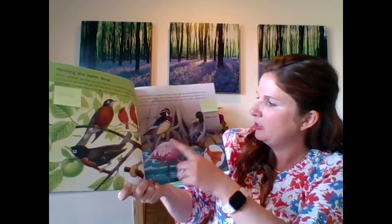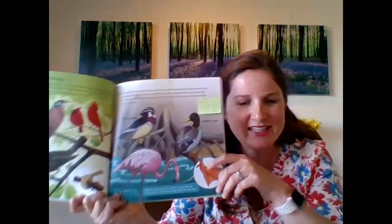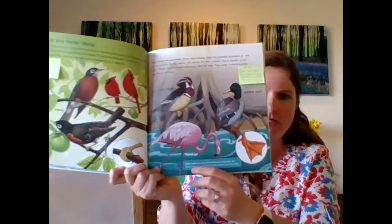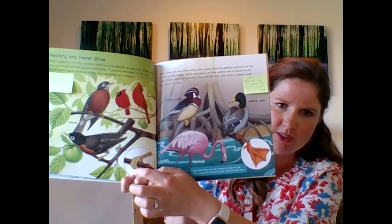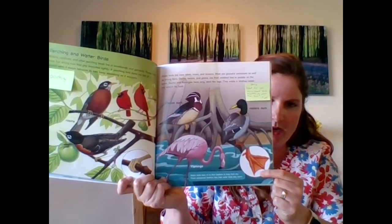Water birds live near lakes, rivers, and oceans. Most are graceful swimmers as well as strong flyers. Ducks, swans, and geese use their webbed feet to paddle on the water. Storks and flamingos have long stick-like legs — they wade in shallow water and search for food. So there's a wood duck, a mallard duck, and a flamingo. Water birds have oil on their feathers to keep them dry. These waterproof feathers also help water birds stay warm. Have you seen a duck in the water where the water just kind of beads and rolls right off their feathers? That's because of those oils. And there's another great zoom in showing their webbed feet — you can really see the difference between perching birds and wading birds.